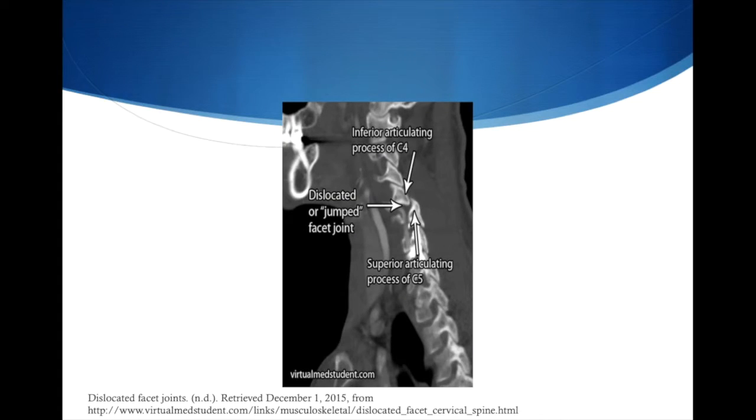As you can see here, this is the jumped and locked facet, and you can see that the spine is not fully aligned.